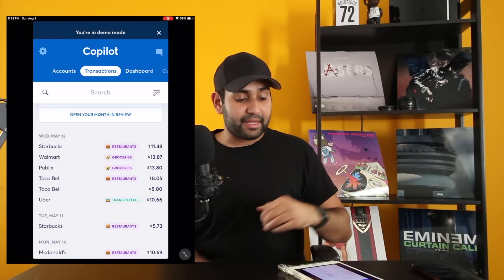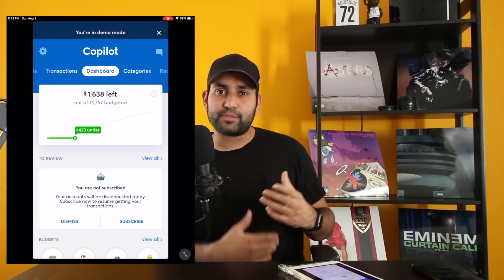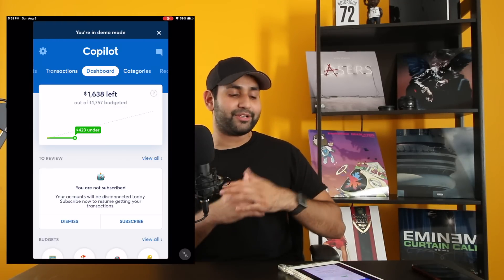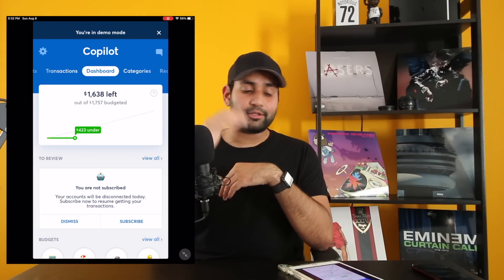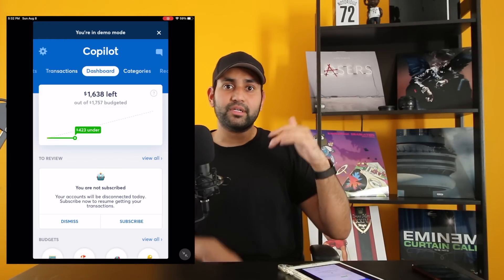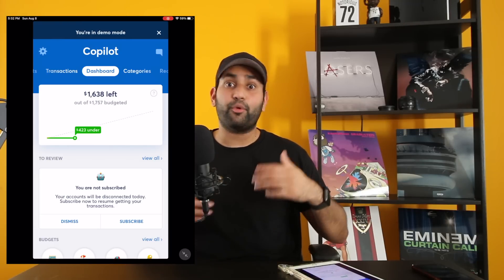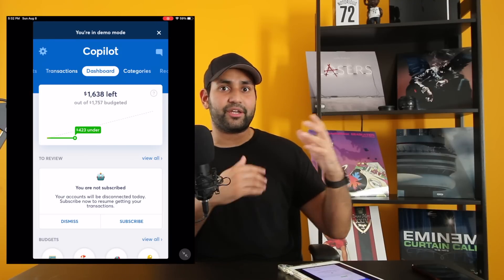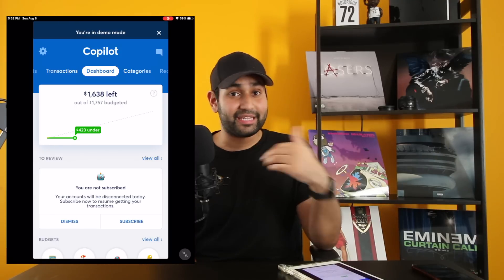Moving on to the Dashboard tab — this is actually the first view you see when you open the app. The chart at the top shows how you're doing in terms of spending for the month. Right now we're $423 under budget. As you spend money, the chart moves. The goal is to keep the point on the chart below the dotted line, which shows you how much you can spend per day without going over budget. If you do go over, it'll tell you and turn the green color to red. I love the visuals — they really help keep me in check.